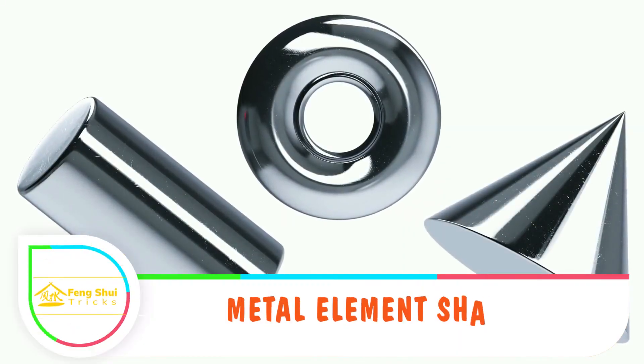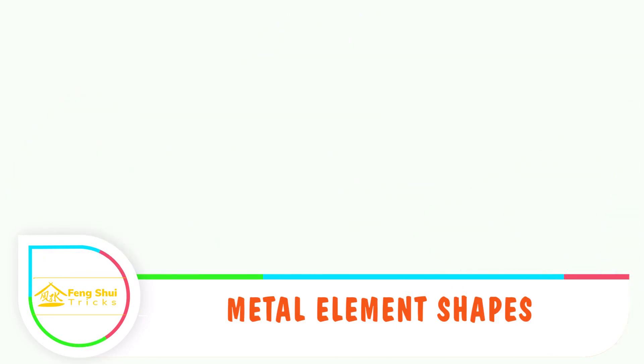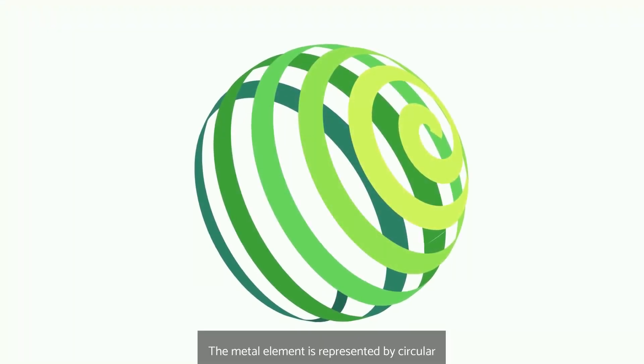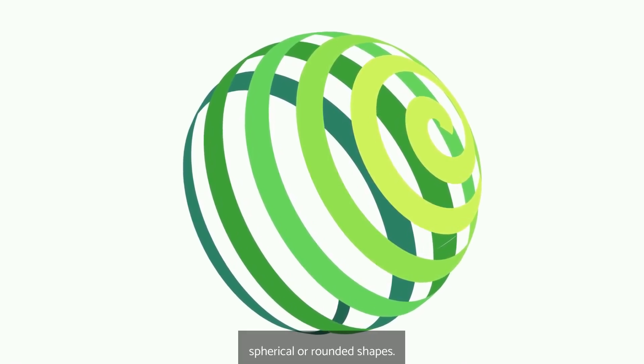Metal element shapes: The metal element is recognized by its circular shape. Using artworks that have circular images can serve this purpose. The metal element is represented by circular, spherical, or rounded shapes.